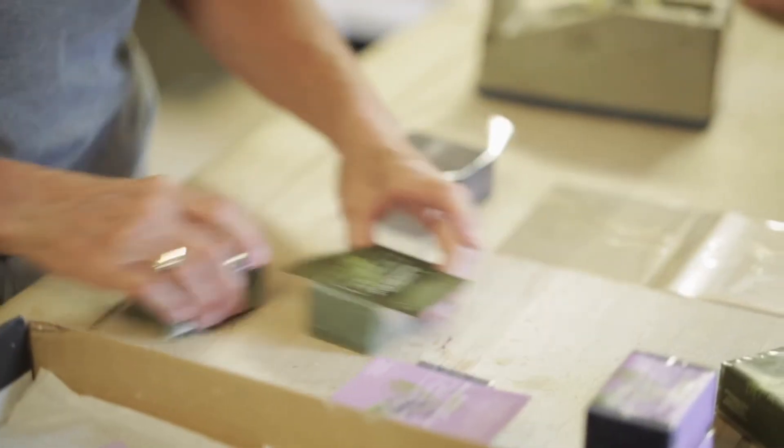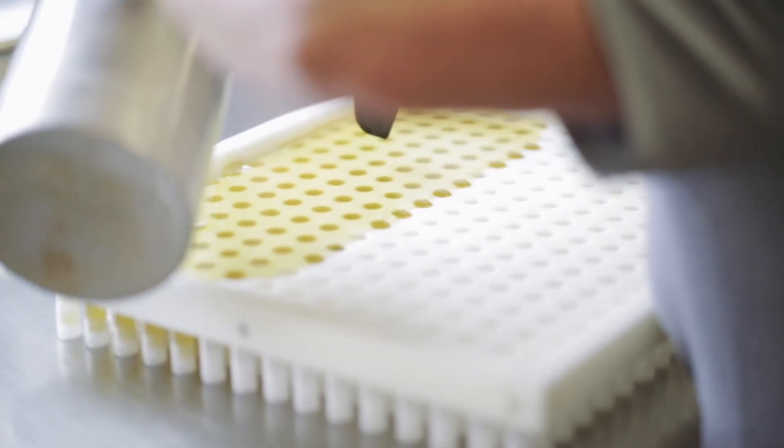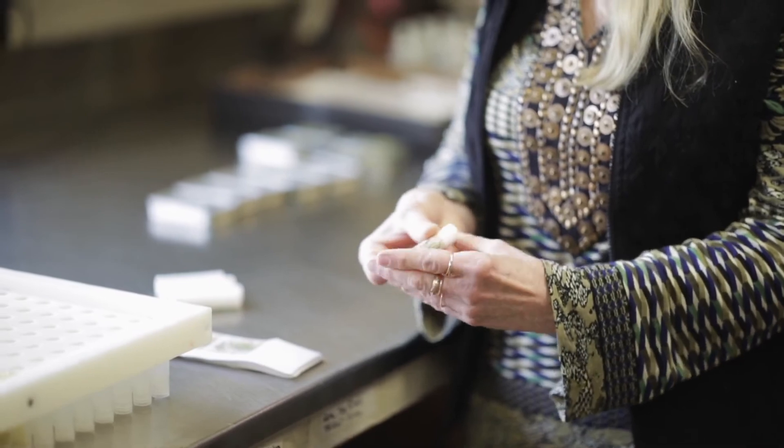This is a packaging area. A very popular product that we have at Adirondack Fragrance Farm is our natural lip balm, and as you can see Tony's pouring the special formula into these lip balm tubes.